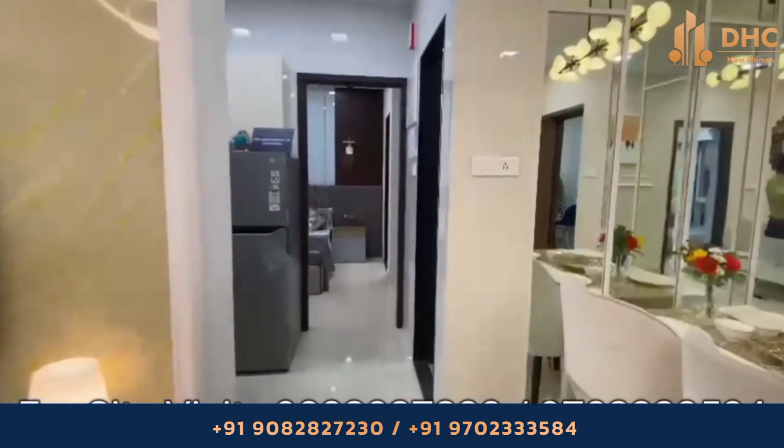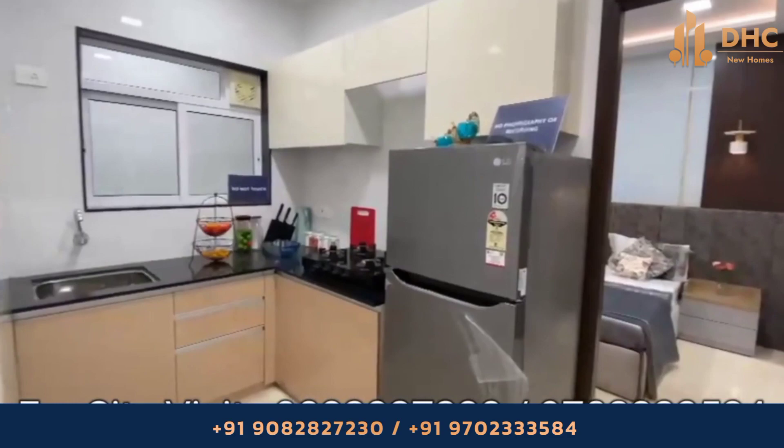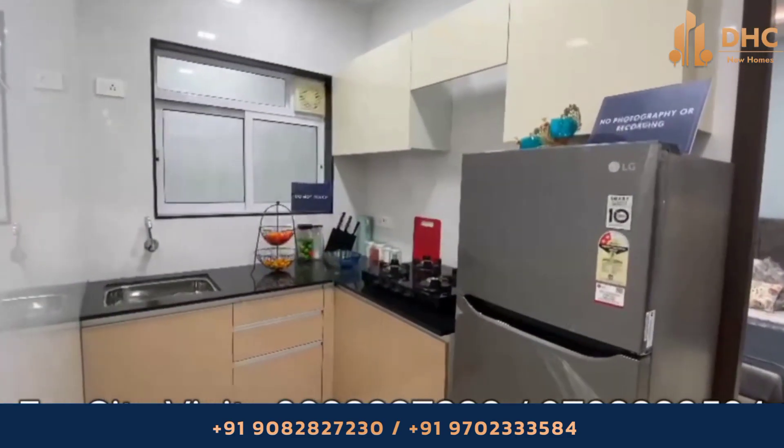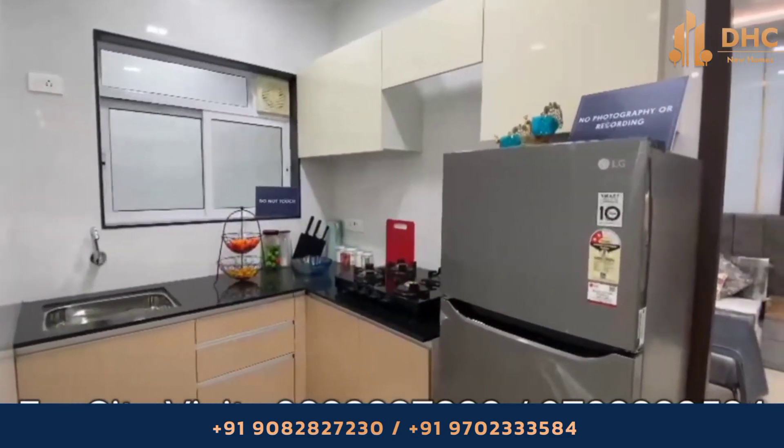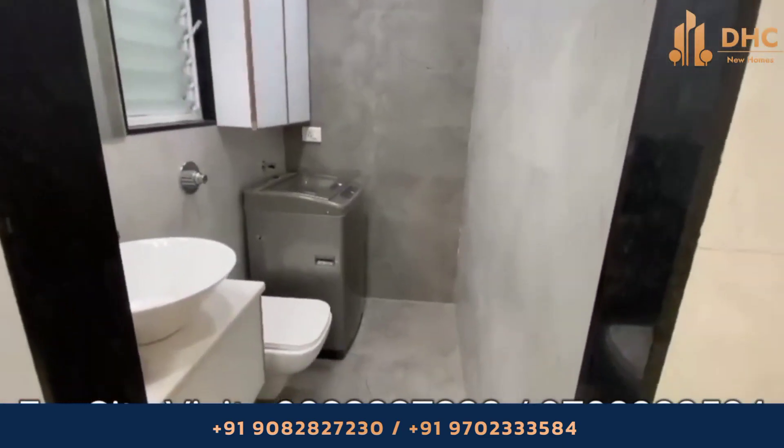Moving forward about the project, now we are entering a very important space — the kitchen. The kitchen is a combination of modern design with functionality and aesthetics to create a chef's dream come true.